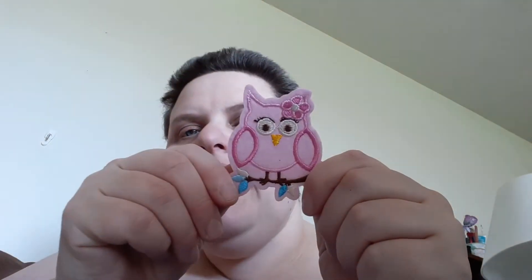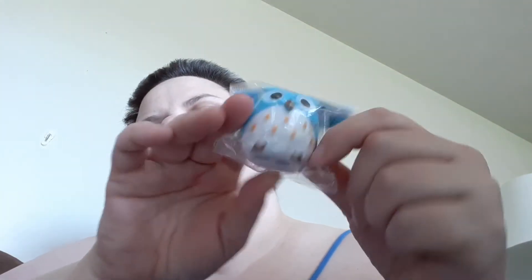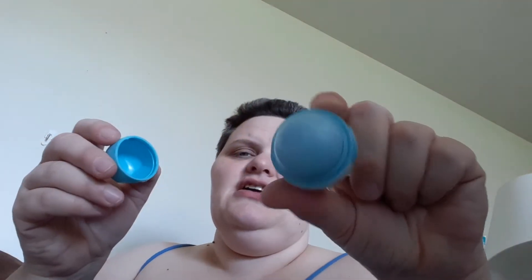Then we got this cute little patch — what a cute little girl owl. And then we got this cute little coin purse. It's definitely not my style of coin purse but it is cute. I might use that as a gift down the road. And I got this pencil sharpener — it's a little owl container that has like an EOS in it.